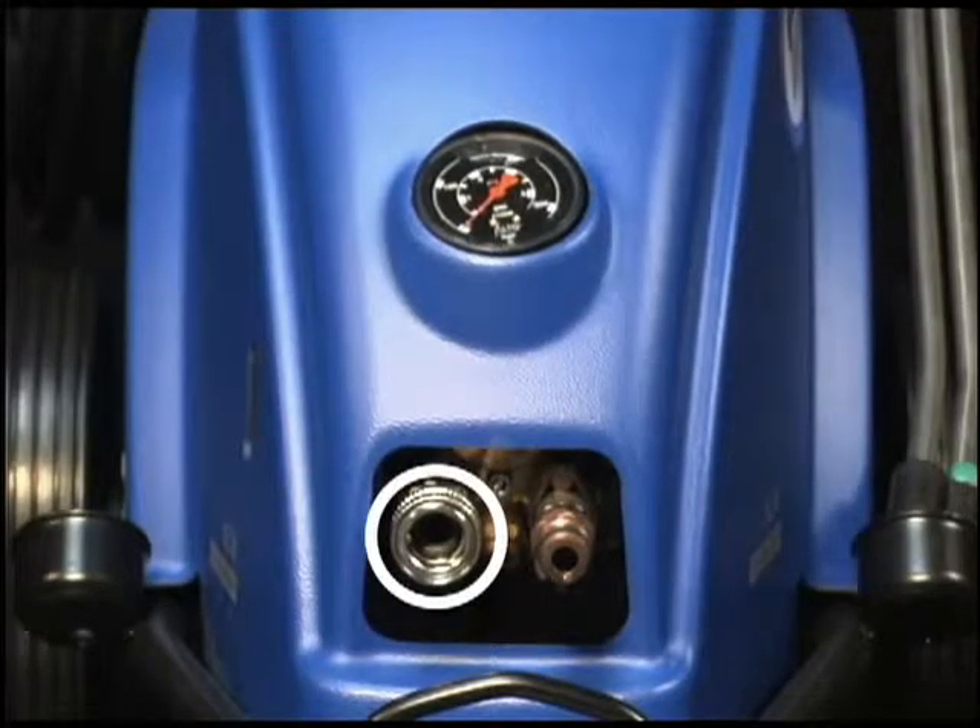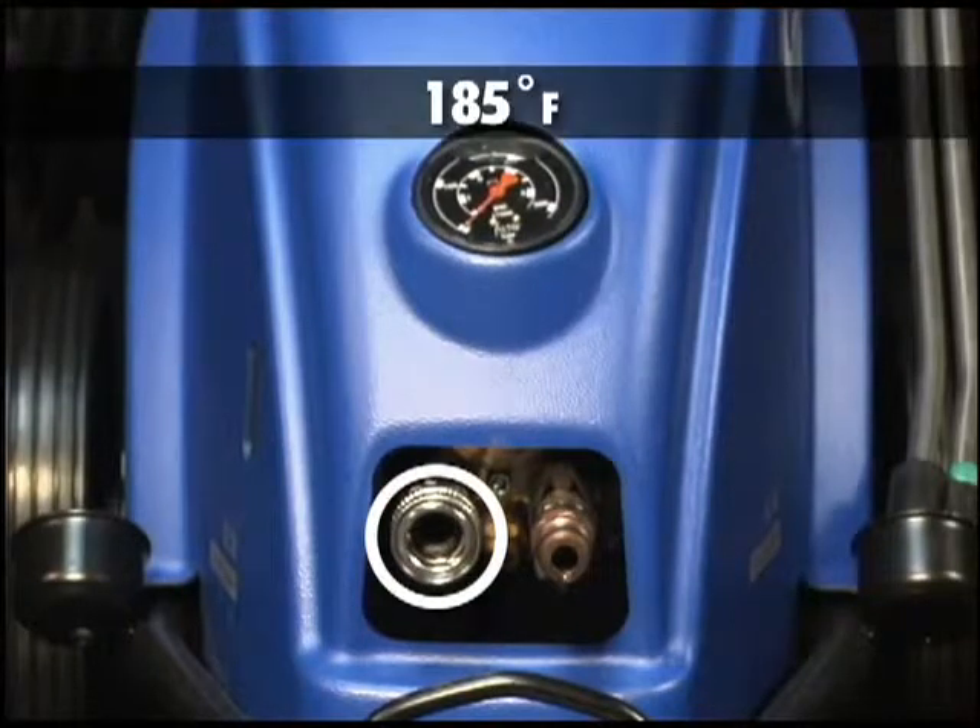If you supply it with hot water, the Poseidon has a high-temperature pump that can handle up to 185 degrees.